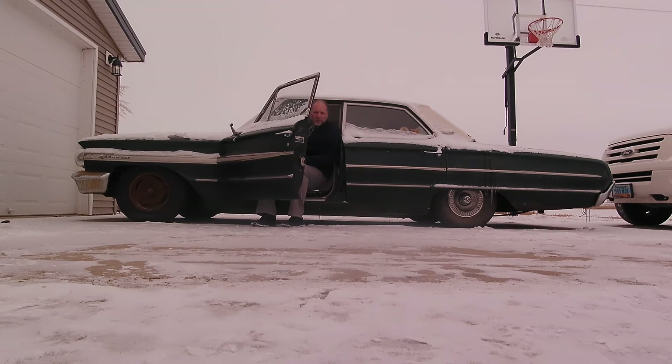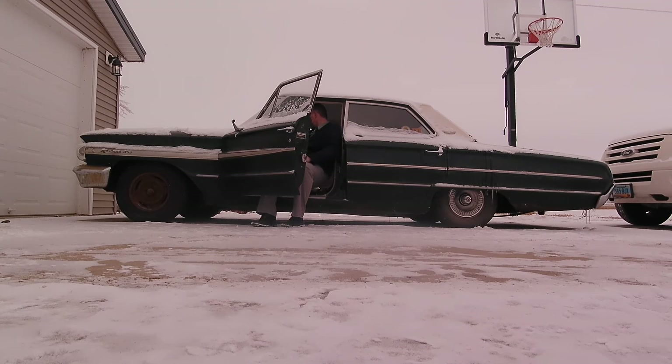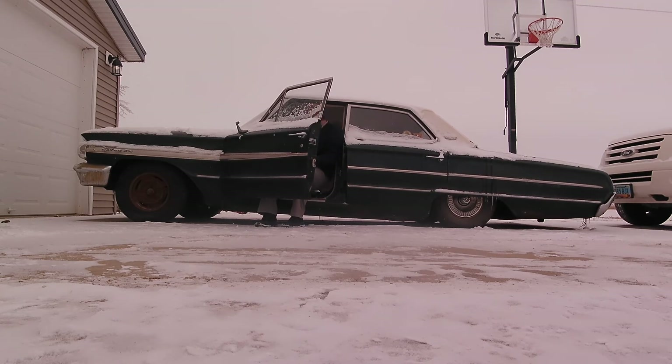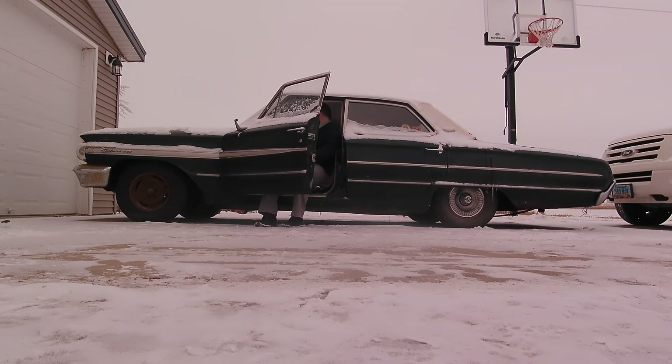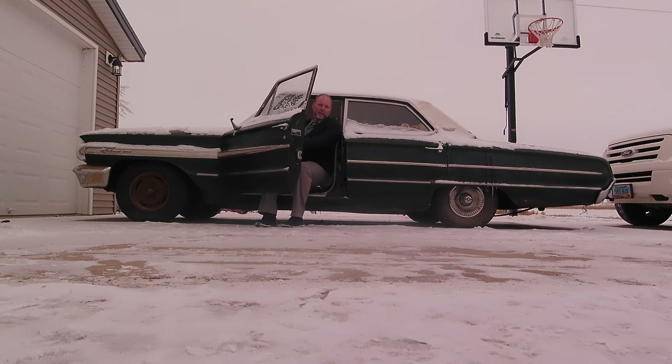We're back to 80 in the front and 40 in the rear. We'll go up a little higher — that's about 90 in the front and about 60 in the rear. That's as far as I want to take it; those bags are going to blow right off if we go any further than that.